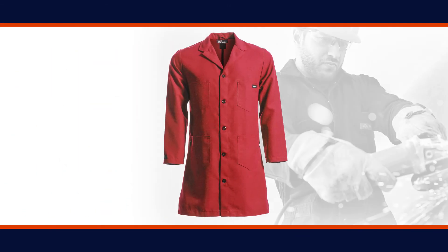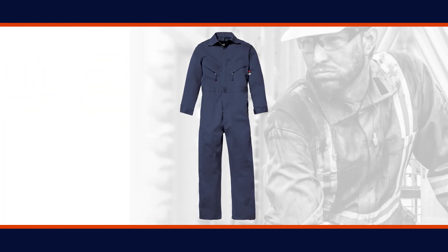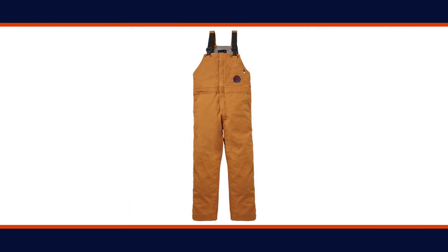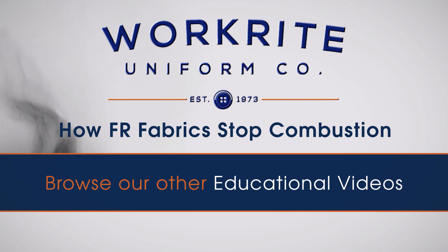All of these combustion-stopping technologies are successfully used in today's flame-resistant clothing. But that doesn't mean all flame-resistant clothing is created equal. Be sure to check out other videos for more information on how to select the right FR clothing for the specific hazards in your work environment.